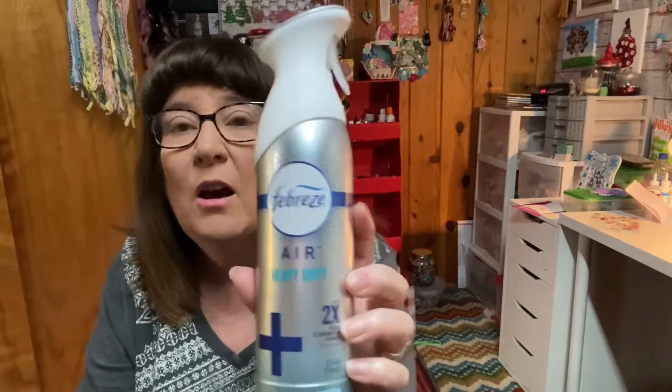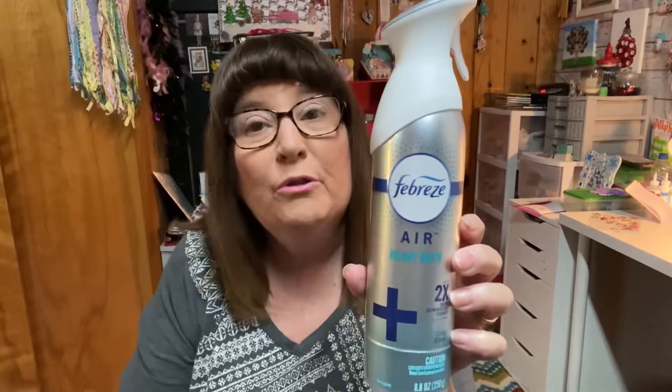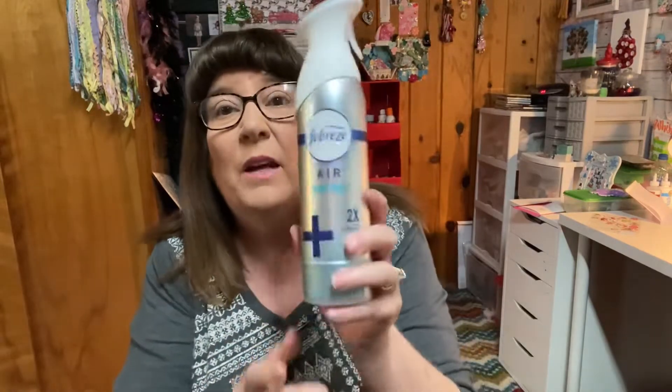Next is the Febreze Heavy Duty Air. Oh my gosh, I love this one — it smells nice and clean, just a fresh scent. I use it on our chairs, the couch, the bedspreads, the carpet, everything. It doesn't stain anything and it makes the room smell nice, fresh, and clean. Sometimes when you have animals or your husband sweats a lot in his recliner, you spray this when he leaves and it makes it smell beautiful again. I love this one.